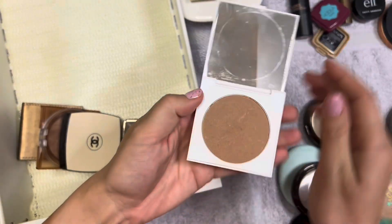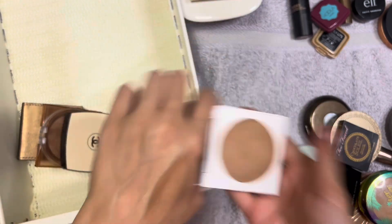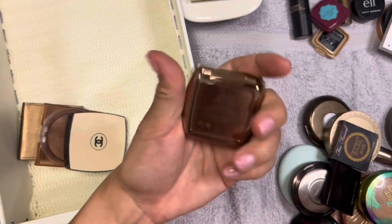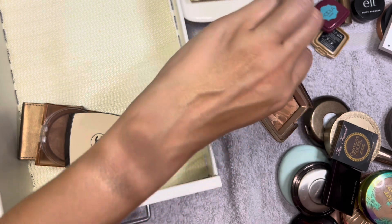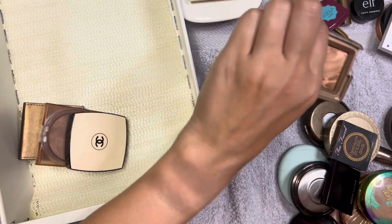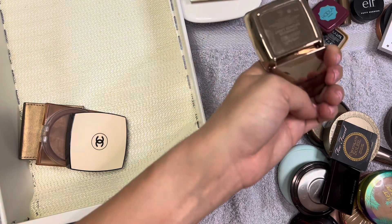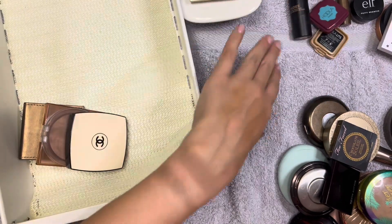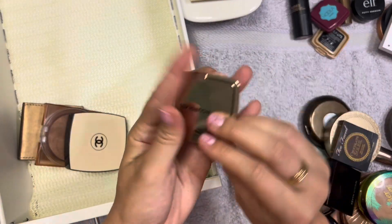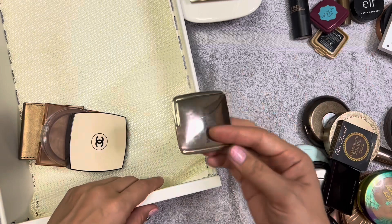This Color Pop one in Private Party - I don't even know when I last used it. It's not a bad bronzer, there are just so many others I'd rather use, so this one we can for sure declutter. This Hourglass one in Luminous Bronze Light is just a little mini. I actually have this shade in one of my Hourglass holiday face palettes, so there's no point hanging on to this single if I never reach for it anyway. That one can go.